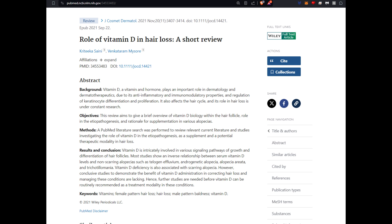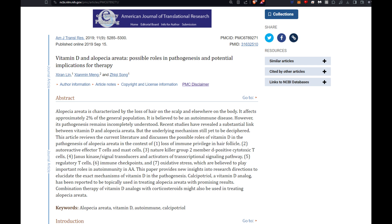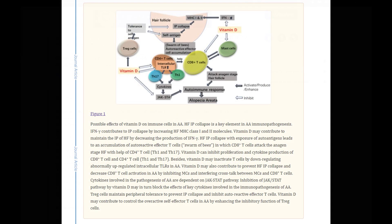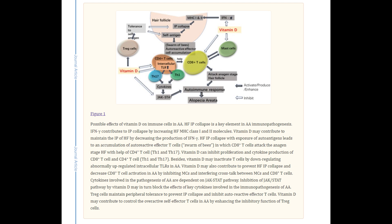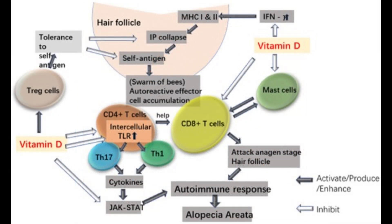Having lower levels of vitamins can trigger telogen effluvium, and it's also being found that it can cause cases of alopecia areata for people who have a genetic basis for it. I'm mentioning this briefly to keep things concise, but the takeaway is: get your vitamin and mineral levels checked — not even just for hair loss, but to make sure your body is optimal.